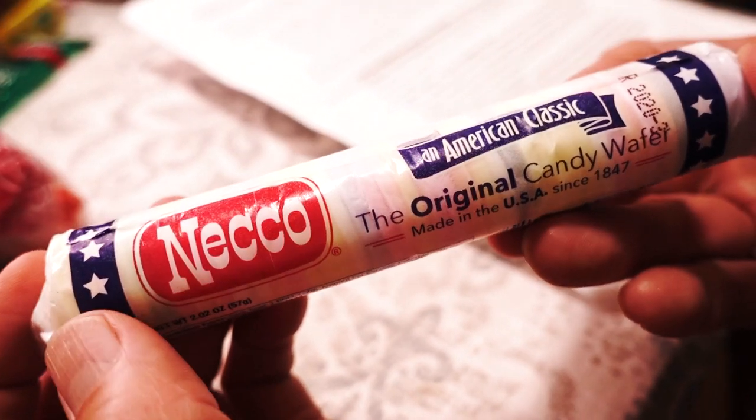The first thing we have here is very interesting to me personally. This is called Necco, the original candy wafer, and these are made in the USA since 1847. So it's a very long history. The reason why this has personal meaning to me is because my uncle and my father love these. I never knew about these until my cousin who came to visit me this year brought these over for my father and uncle because it was their favorite. I was very surprised — they knew about these, but I didn't.